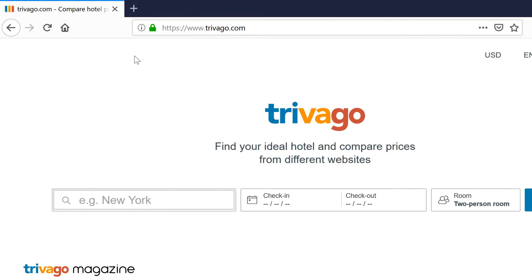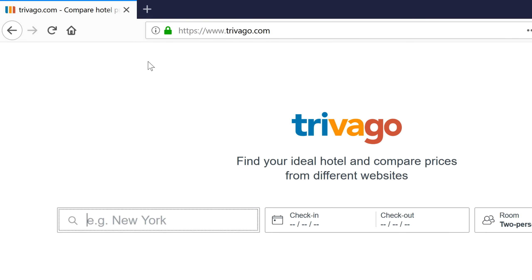Whenever you visit a website, a security indicator may appear to the left of the web address in the address bar. Understanding this indicator will help you stay safe when entering personal information online.